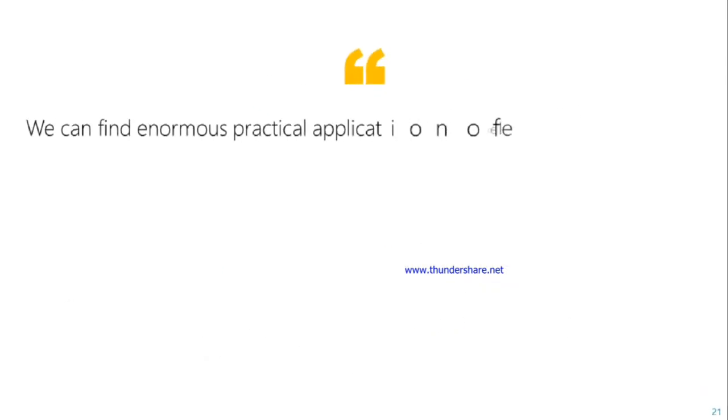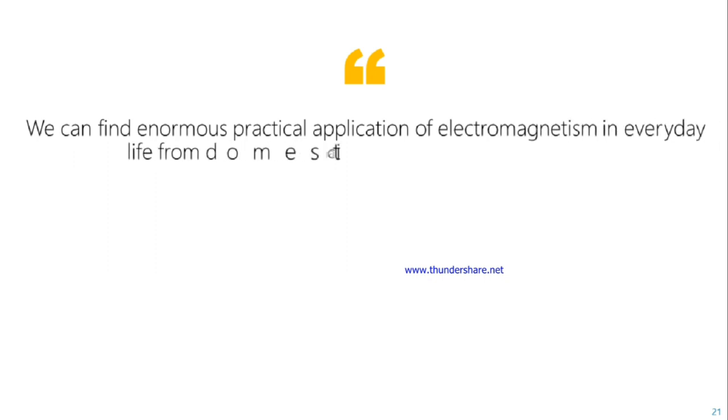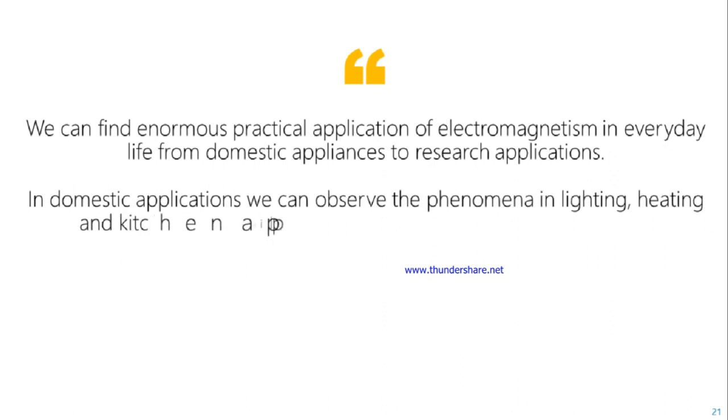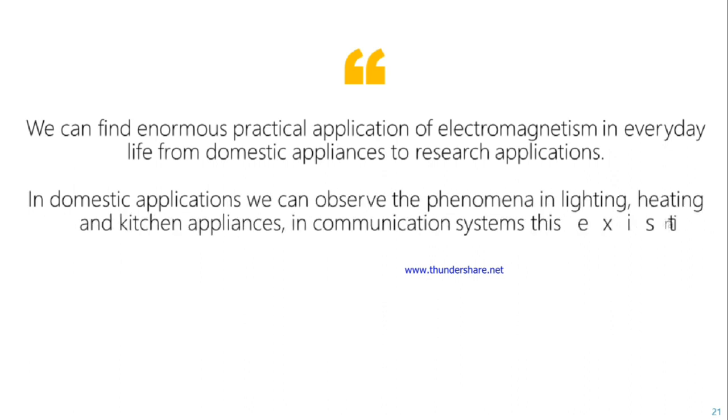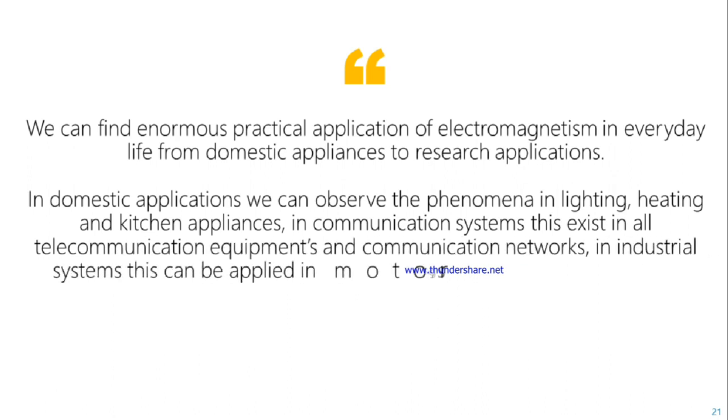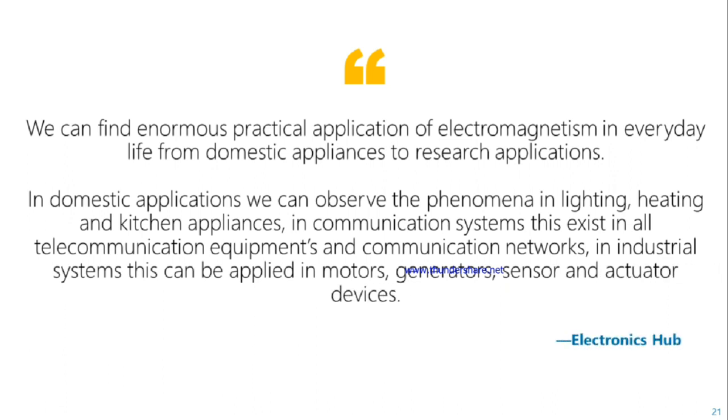We can find numerous practical applications of electromagnetism in everyday life, from domestic appliances to research applications. In domestic applications, we can observe the phenomena in lighting, heating and kitchen appliances. In communication systems, electromagnetism exists in all telecommunication equipment and communication networks. In industrial systems, it can be applied in motors, generators, sensors and accelerator devices.